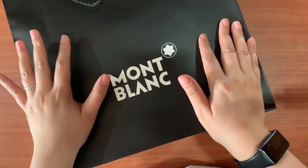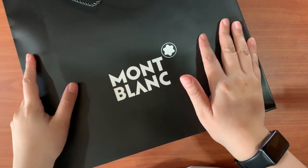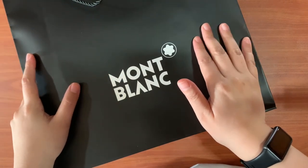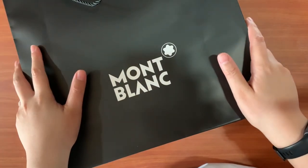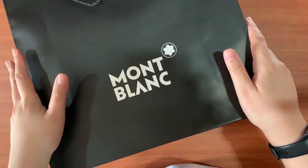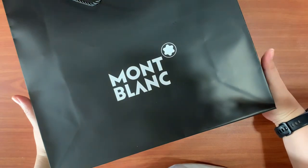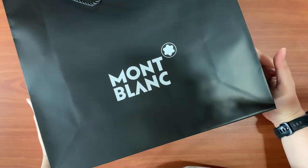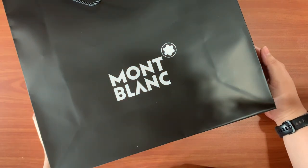So I was finally able to go to the Mont Blanc boutique after a long, long time and I really wanted to get something for myself as I am celebrating a milestone in my career. So I thought I really deserve something special and the sales associate over there also gave me a small gift — but it's not really small.